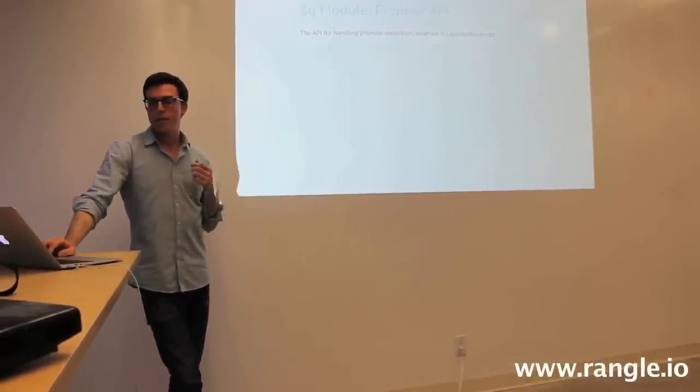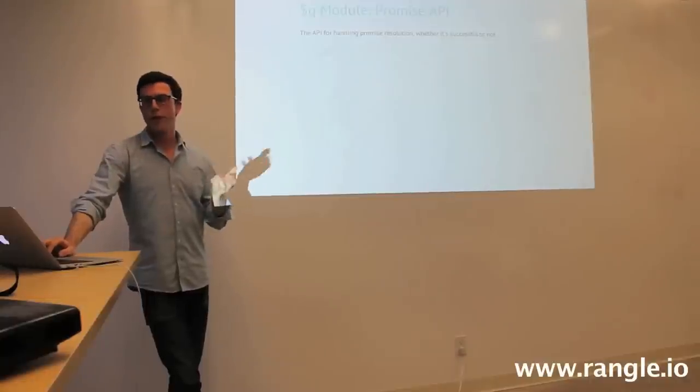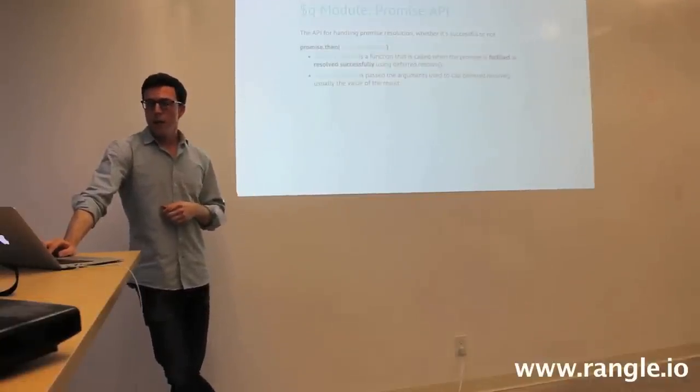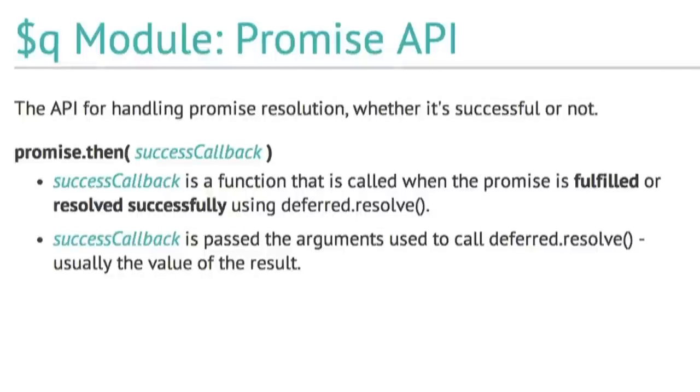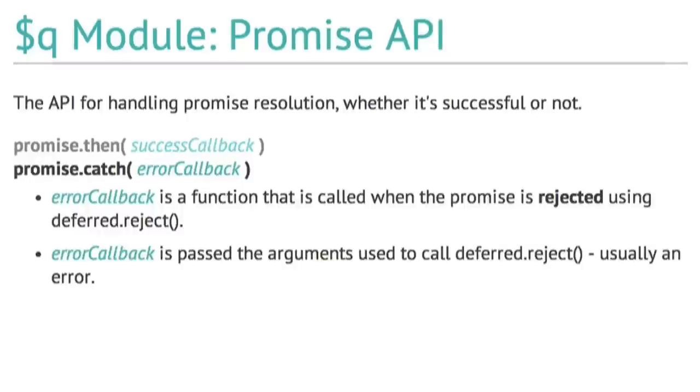The promise API itself is for handling promise resolution, whether it's successful or not. To handle a successful promise fulfillment, we use promise.then and pass it a function. The value you pass when resolving a promise gets passed to the success callback in the then function. You can also call promise.catch — this is where you define the error callback, so when you reject a promise, the reason gets passed to the error callback.